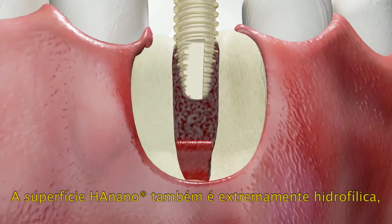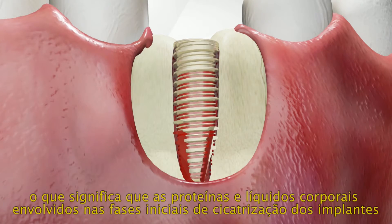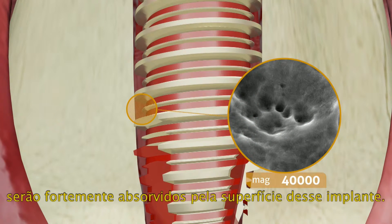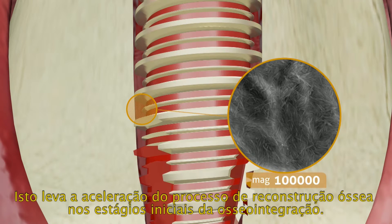The HA nano surface is also very hydrophilic, which means that the proteins and body liquids involved in the initial stages of implant healing will absorb strongly to the implant surface. This leads to an accelerated bone building process in the very early stages of osseointegration.